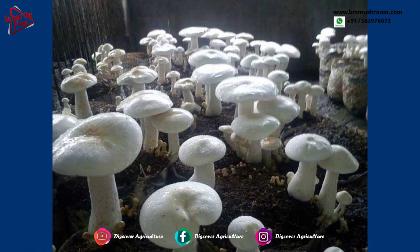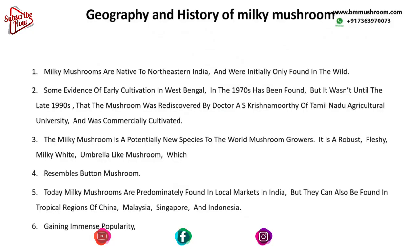Milky mushrooms are native to the northeastern part of India, where they were initially only found in the wild. Some evidence of early cultivation in West Bengal in the 1970s has been found, but it wasn't until the late 1990s that the mushroom was rediscovered by Dr. A.S. Krishnamurthy of Tamil Nadu Agriculture University and was commercially cultivated.